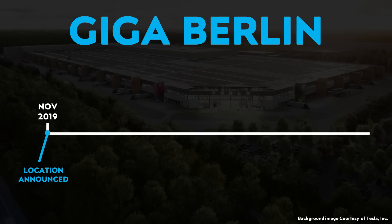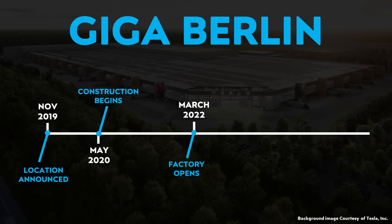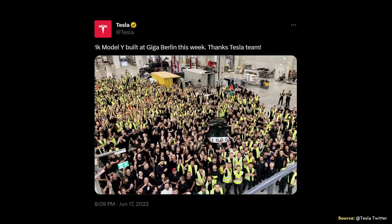Back in November of 2019, the location of Gigafactory Berlin was officially announced. Then in May of 2020, construction officially began. Then less than two years later, in March of 2022, this factory officially opened. Impressively, by June of 2022, Tesla was already able to report — as posted on their official Twitter account — they had achieved a rate of 1,000 Model Ys being produced in a single week, posted on June 17th.